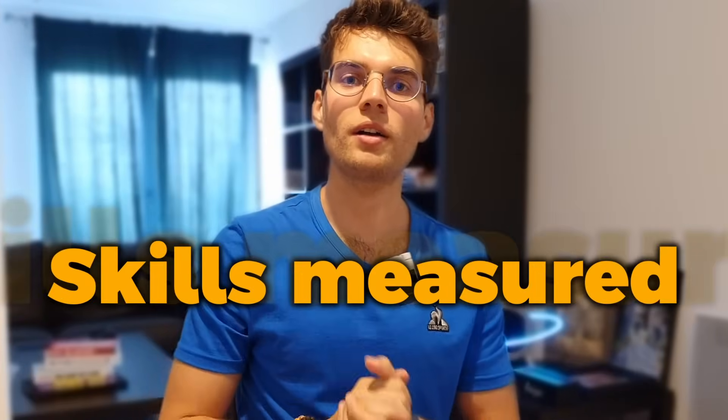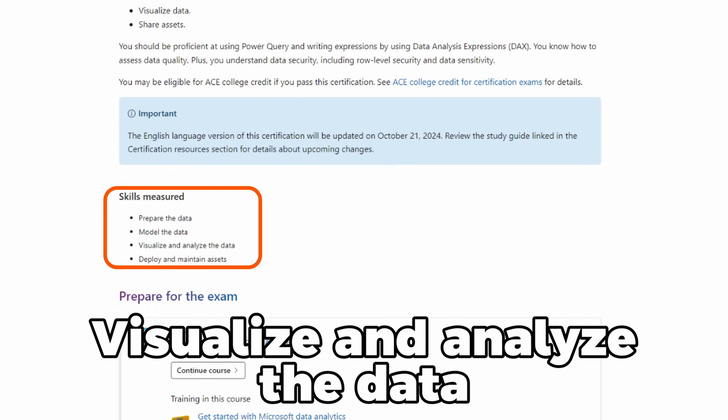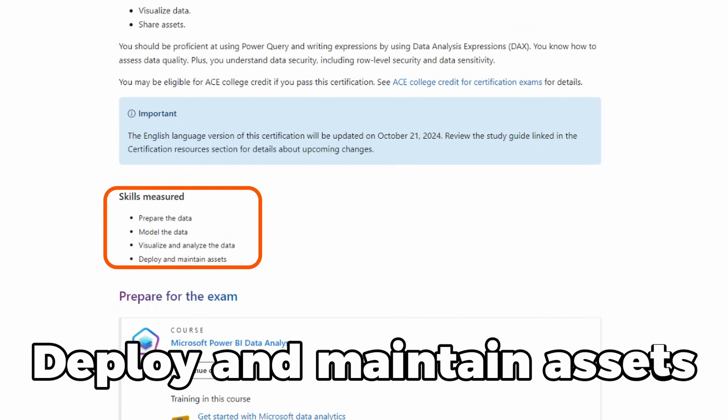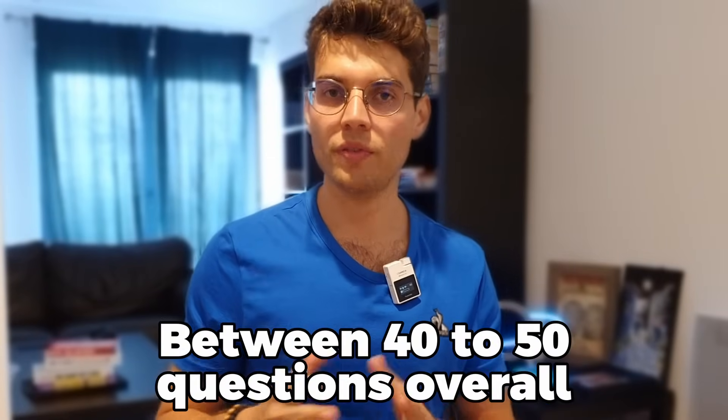The skills measured are: prepare the data, model the data, visualize and analyze the data, and deploy and maintain assets. Each of these sections you're going to be tested in. Usually there are between 40 to 50 questions overall — I got 49 — and you also have a case study of five or six questions that you have to answer.